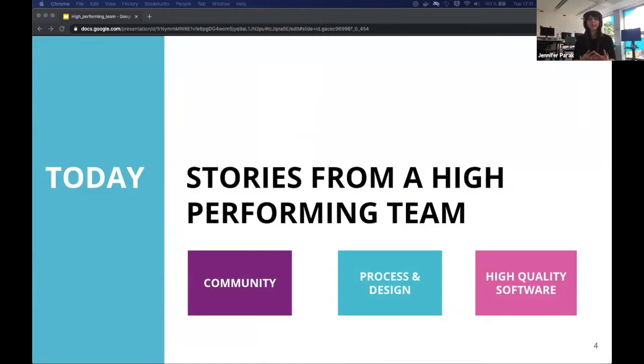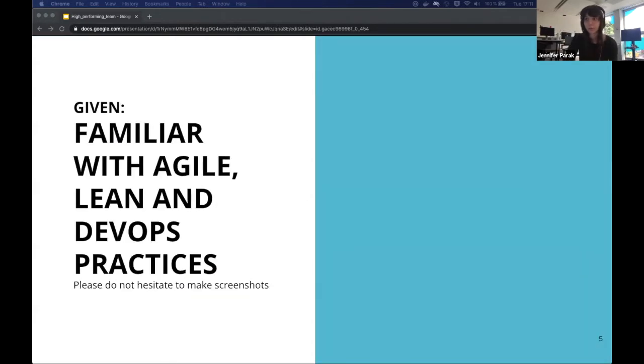Today during our talk we would like to take that research and show you how we've realized some of these practices in our daily work routine. We will tell you stories of how we created a community that fosters trust and ownership, how we created a process which helps us to stay focused and organized, and how we implemented delivery practices which enable us to create high quality software.